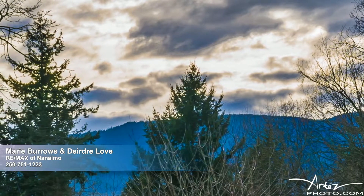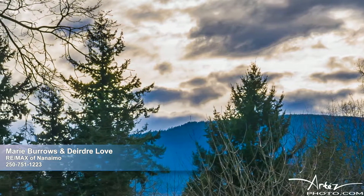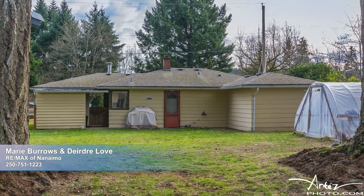When you're not home relishing the amazing view, you'll likely find yourself in the nearby downtown shops or enjoying the Pride Vista golf course. Vancouver Island University is also close by, making this an exceptional central location.